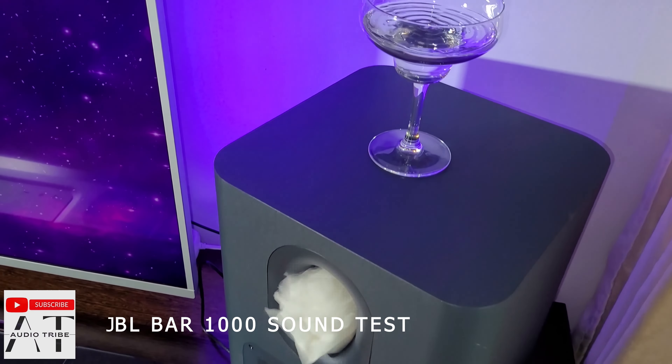The JBL BAR 500 main unit soundbar is a little smaller than the JBL BAR 1000. The main soundbar units of both have a sturdy construction and are made of plastic, so they can be cleaned very easily. In the JBL BAR 1000 case, the two rear detachable battery-powered surround speakers blend with the main unit perfectly, offer up to 10 hours of playing time, and with the included wall brackets can be mounted wherever you want.